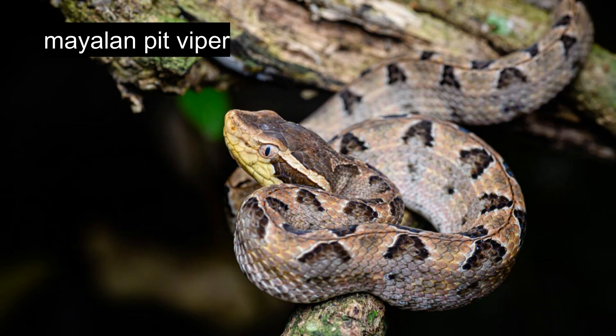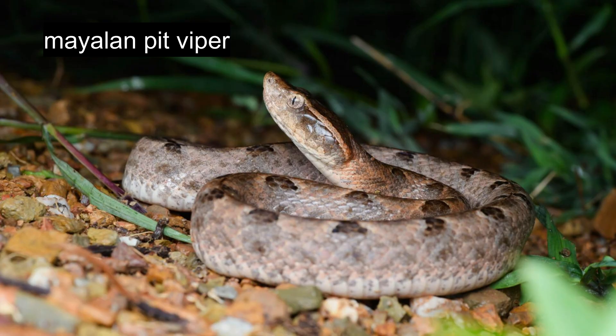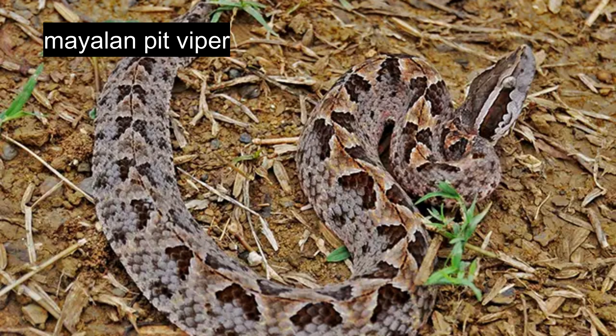The Malayan pit viper exhibits reddish brown or greyish brown body coloration, with dark brown triangular patterns bordered in white running along both sides. These triangular points meet at a brown line following the spine. The dark brown head features light brown or white lines extending from the nose tip across the upper eye border to the upper jaw. The pointed snout curves slightly upward, and vertical pupils characterize the eyes. Active during twilight and night hours, particularly in high humidity conditions following rainfall, these vipers inhabit sandy areas with leaf litter and wood debris for camouflage.